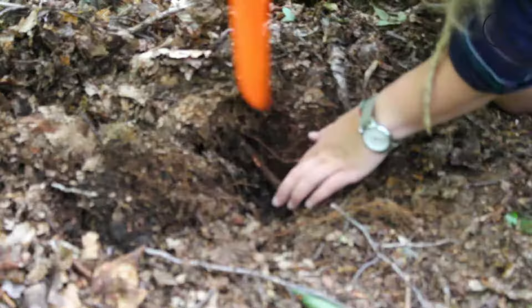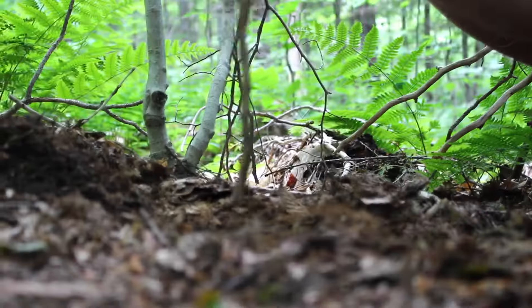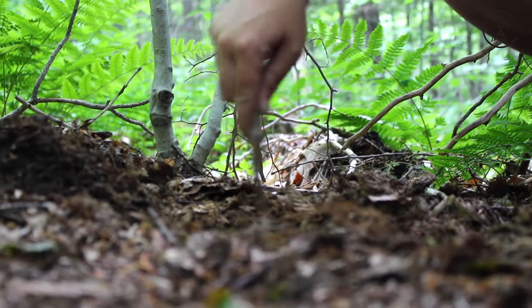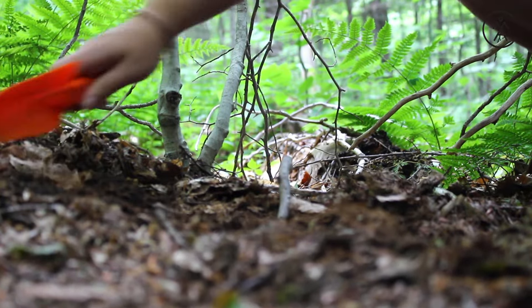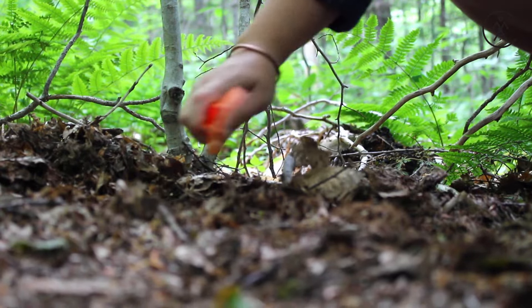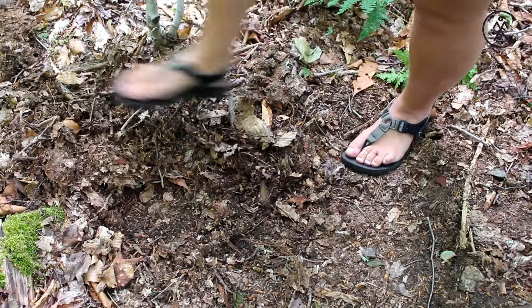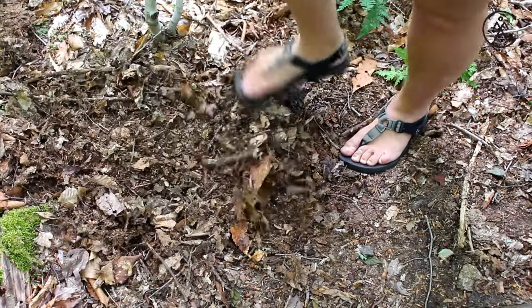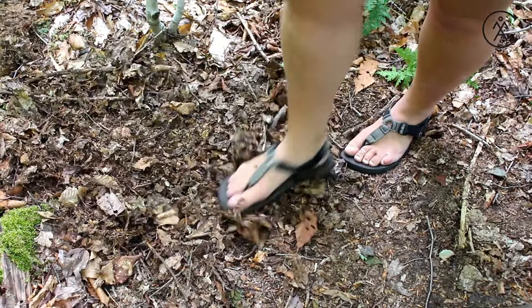And if you really want to reduce your impact, you can pack out your toilet paper in your baggie. Stir it all up with a sturdy stick to aid in decomposition, and fill the hole back in with your soil. Disguise your cat hole with sticks and leaves. Don't forget to sanitize.